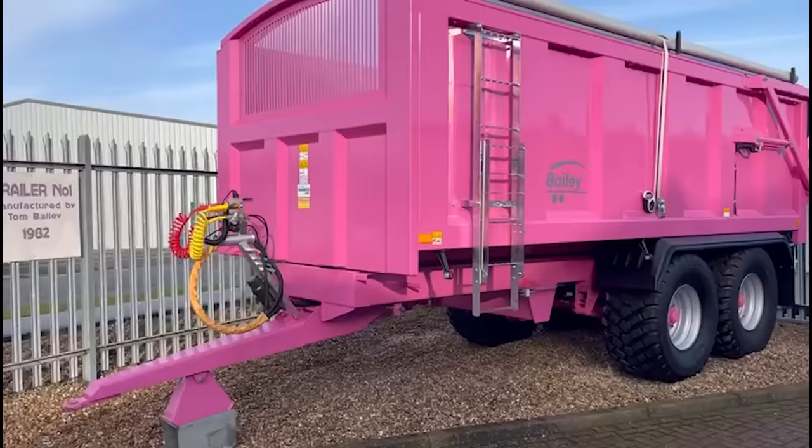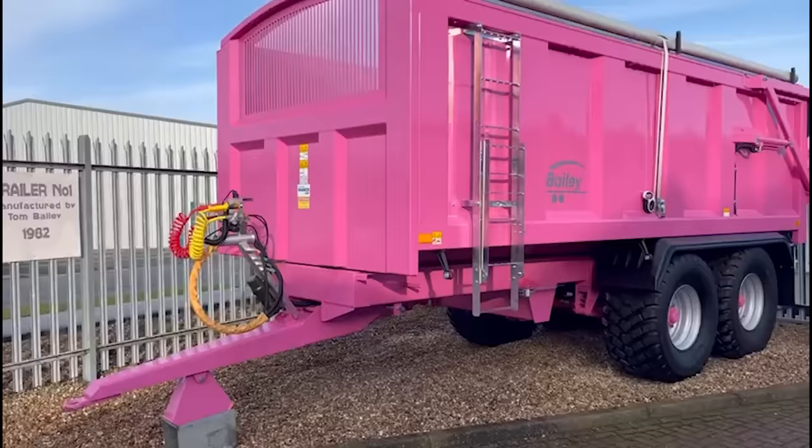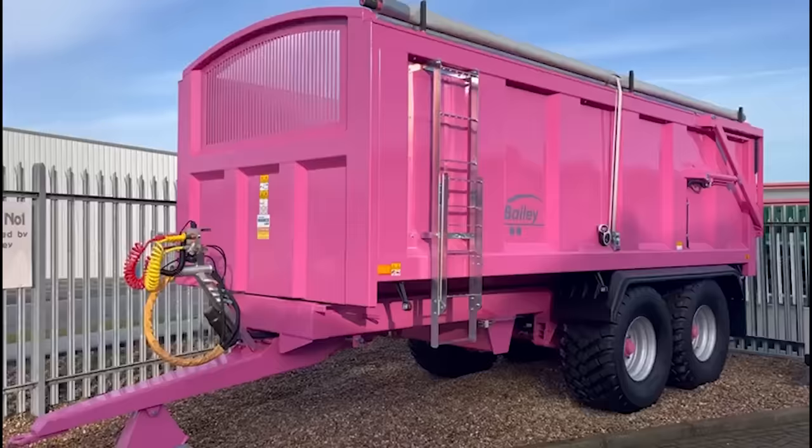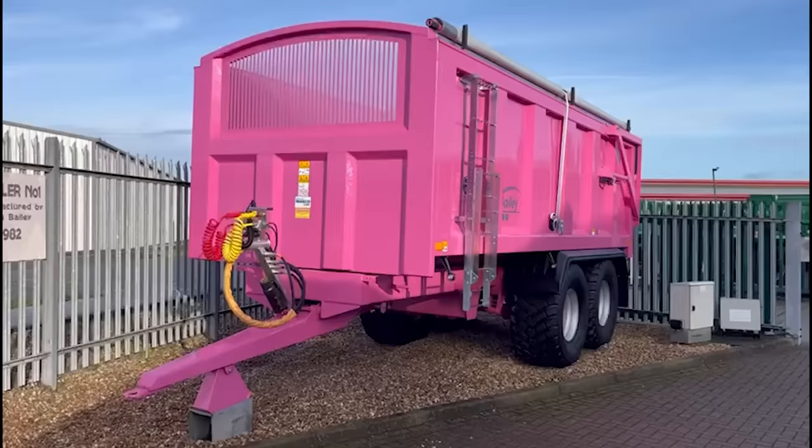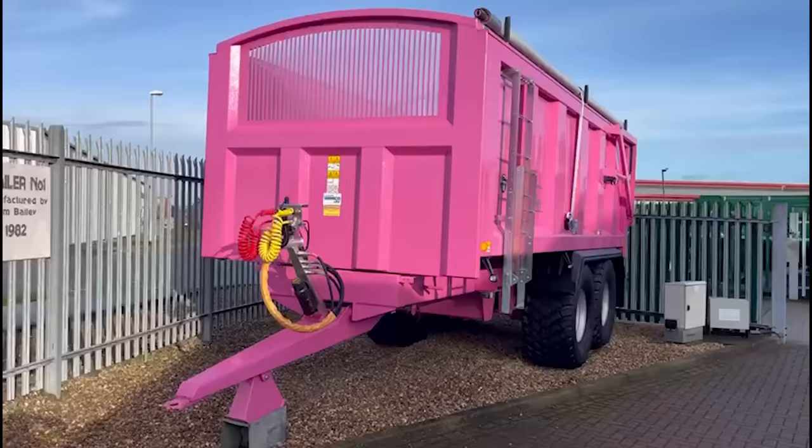There is the pink trailer — it's being sold off via raffle tickets at £25 a ticket, and all money raised goes to charity. That will certainly stand out wherever this trailer ends up. What a nice thing Bailey Trailers are doing. Anyway, I'm going to have a quick look around the yard and see what we can see.